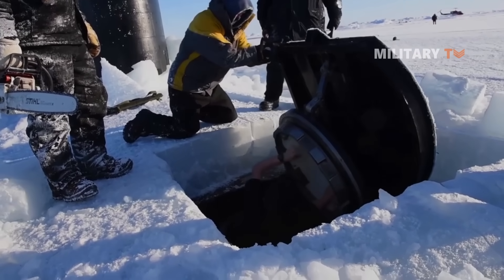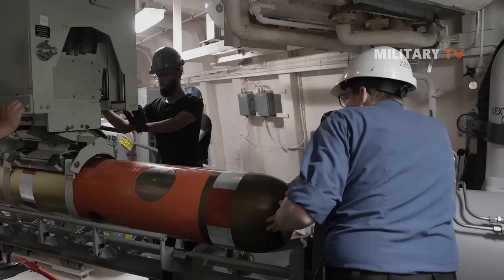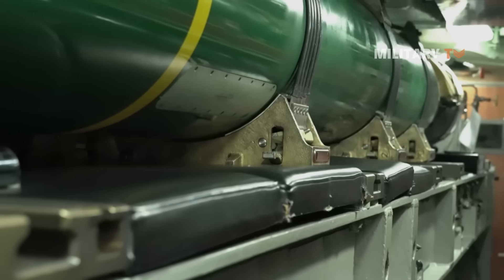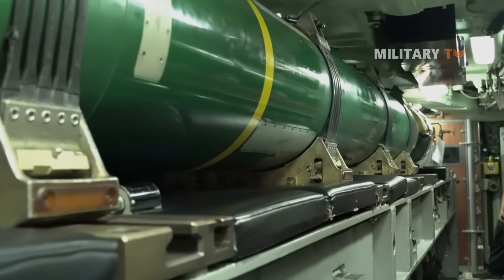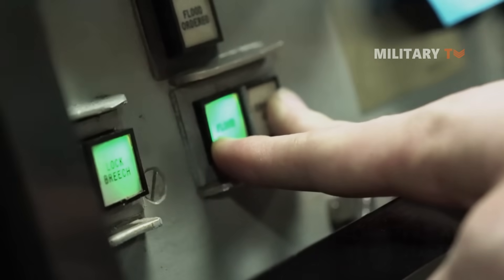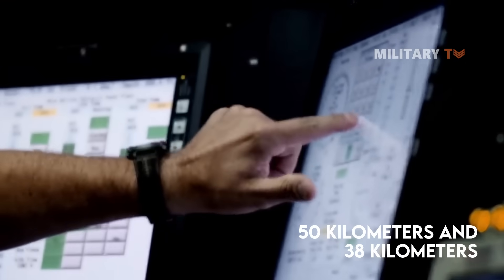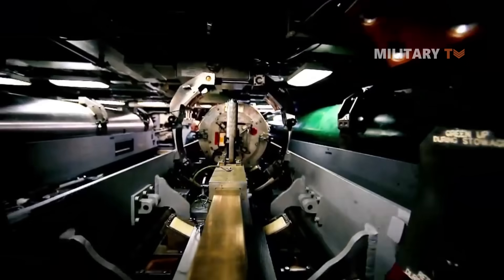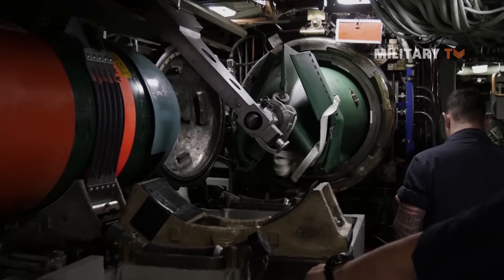Like the improved Los Angeles class, the Seawolf has no external weapons. All three boats are outfitted with Raytheon's Tomahawk cruise missiles, which have a range of 1,700 kilometers and are used to attack ships and land targets. The boats are also fitted with eight 660-millimeter torpedo tubes; the torpedoes carry a warhead weighing 267 kilograms and can operate with or without wire guidance, employing both active and passive homing techniques with ranges of 50 kilometers and 38 kilometers respectively. There are 50 torpedo units located in a double-deck torpedo room, enabling the sub to deal with multiple targets at once.